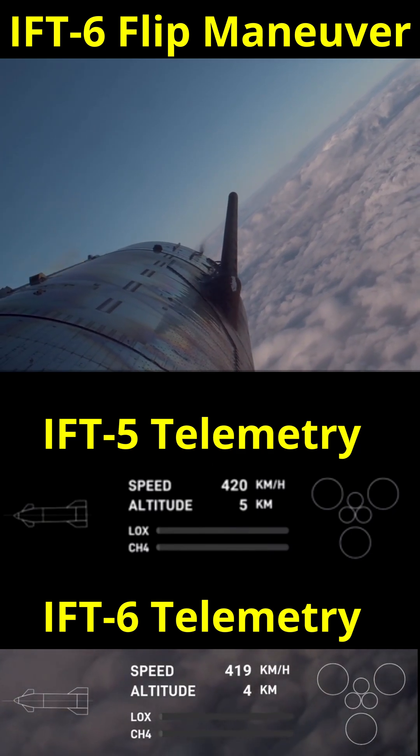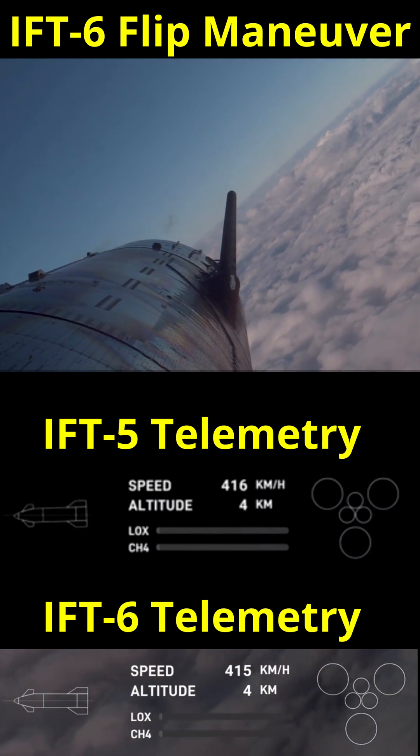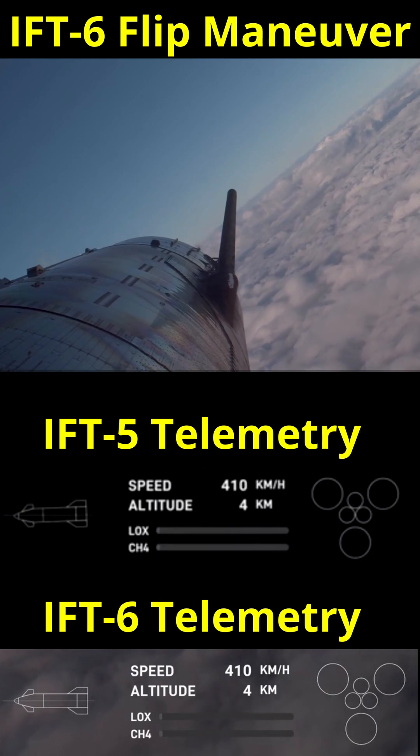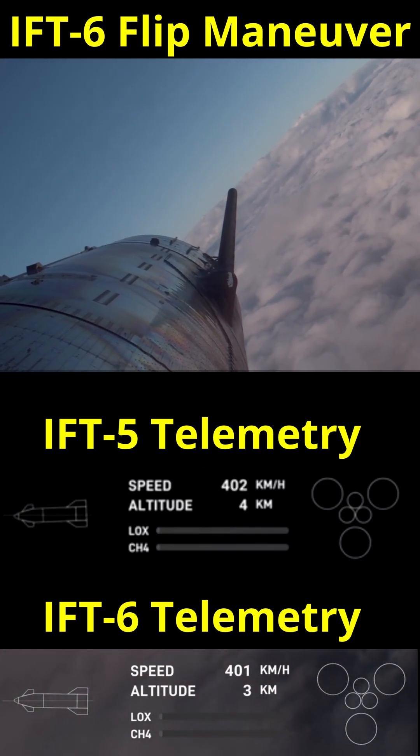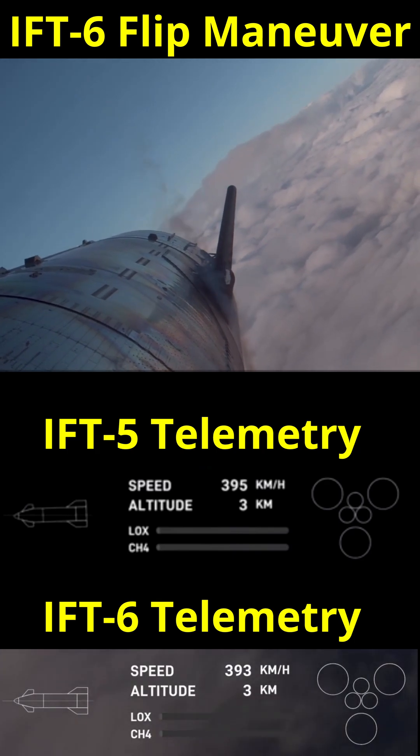I'm putting together a complete comparison of IFT-6 versus IFT-5, but I wanted to give you all an early teaser. I didn't include a video of IFT-5 because that test splashed down at night and you really can't see much.